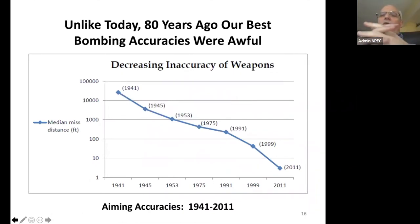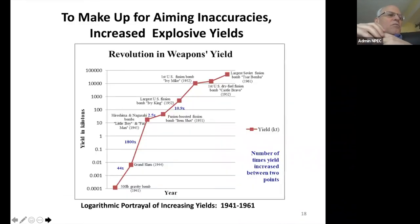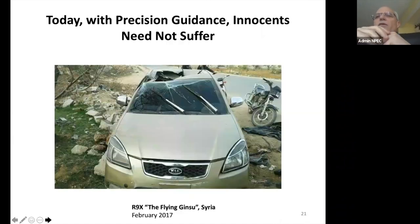In 1941 we had a CEP of 75 square miles. By 2011 it was down to a few meters, and today with precision guidance, innocents need not suffer — it's now down to about a yard. Here is a car that was hit with something called the flying ginsu. This weapon was able to hit one individual in the car; the driver opened the door and walked out. That is precision, and it puts things in an entirely different light with regard to the killing of innocents. You do not have to do it as much because you have aiming accuracies.